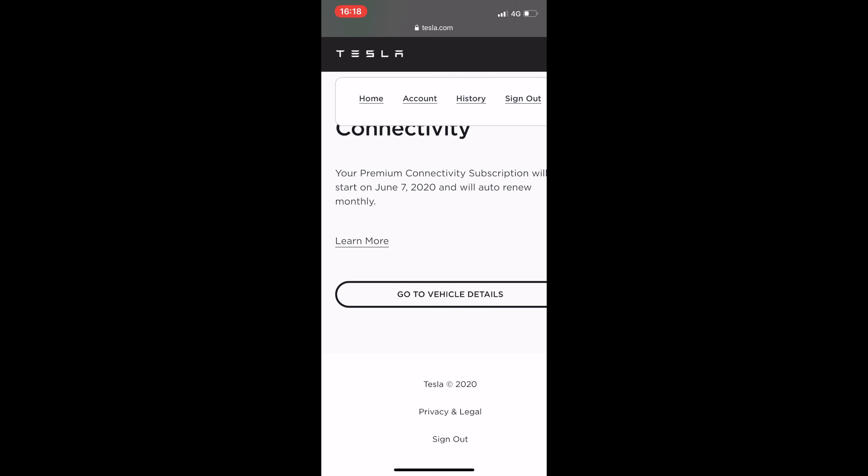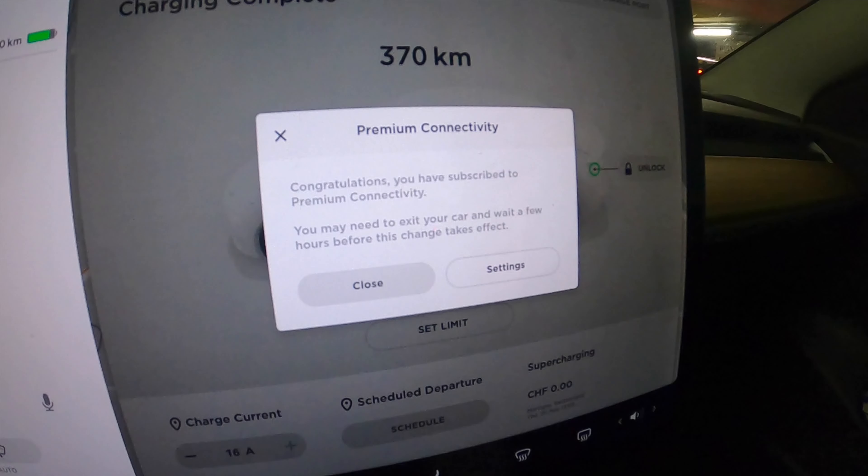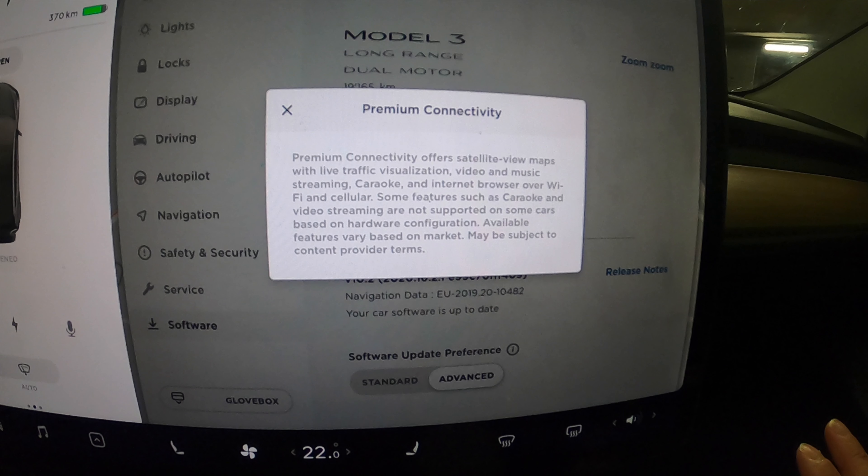Next step is to go back to the car and see if everything went well. I'm going to get out of the app and check in the car. We can see that in the car everything is ready. The process was not too involved and it's available almost immediately, which is good — they say please wait a few minutes for it to work.